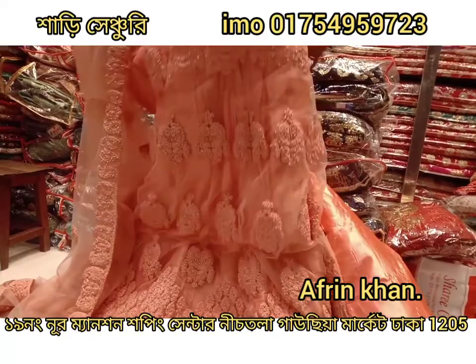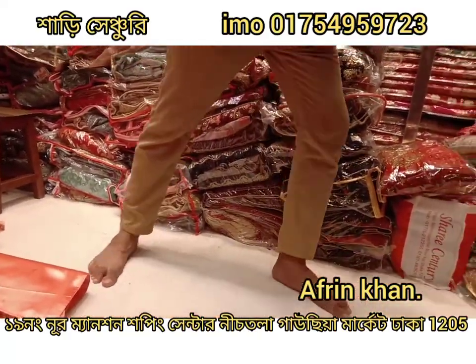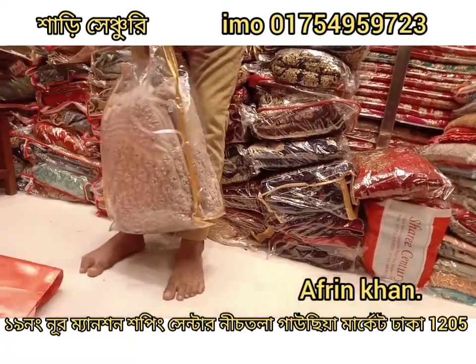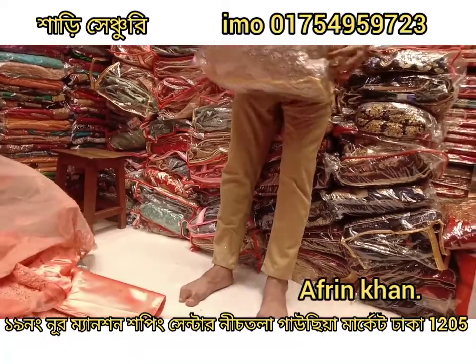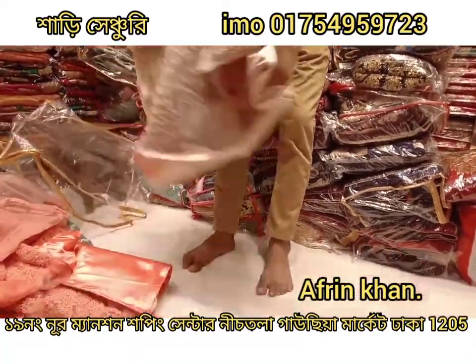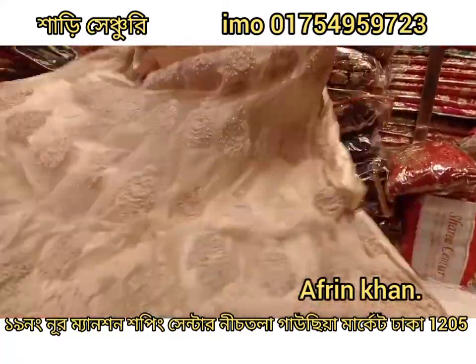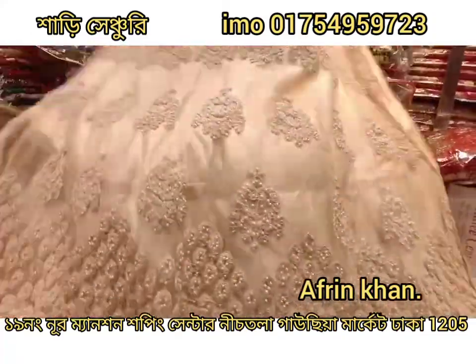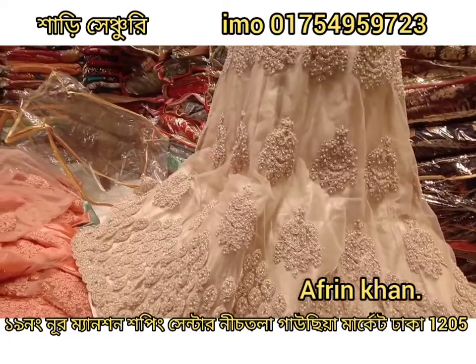Thank you for watching. So this image is a nice white skin. This is a pretty good color. It's a very beautiful color. It's a good color, but it's a beautiful color.